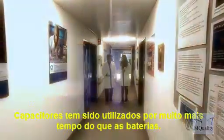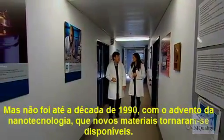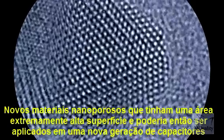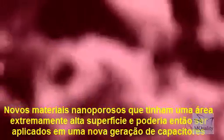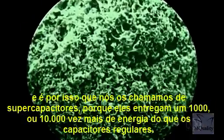Capacitors have been around for much longer than batteries, but it wasn't until the 1990s with the advent of nanotechnology that new materials became available — new nanoporous materials that had extremely high surface area, and they could then be applied in a new generation of capacitors.